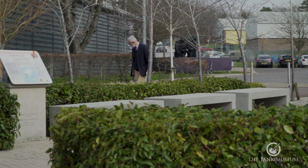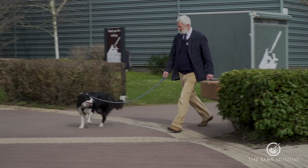Hello, it's David Willey here, Curator of the Tank Museum, and I'm here on April the 1st with Finn the Dog to do his top five favourite vehicles, which just so happen to be hounds.